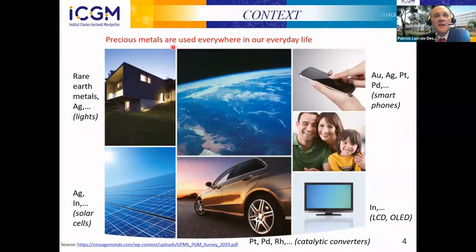The precious metals are used everywhere in our everyday life. At home, you have some lights which maybe include some silver. In your smartphones, you have many precious metals, such as gold, silver, platinum, or palladium. In your screens you also have some precious metals. In solar cells on the rooftop, you also have some precious metals. And importantly, in your cars, the catalytic converters are full of precious metals.